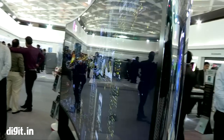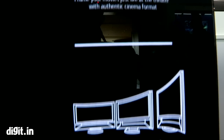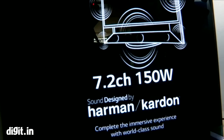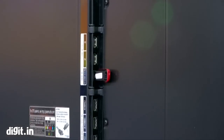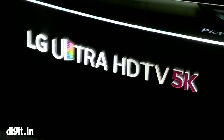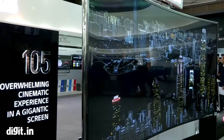The television features an IPS display with a CinemaScope 21:9 aspect ratio. It also features a 10.2 channel audio system with 150-watt speakers from Harman Kardon. The television is loaded with features and connectivity options — and you have to be loaded to get your hands on it, because this 5K television costs 59,99,900 rupees.